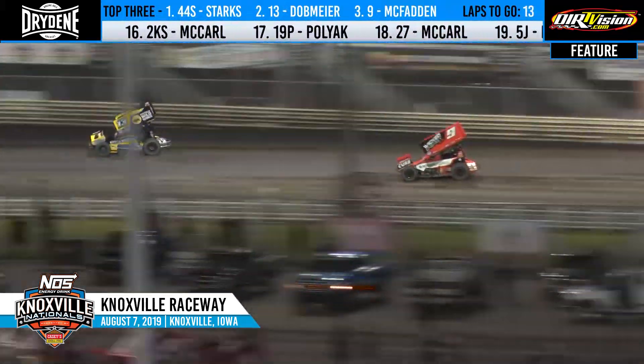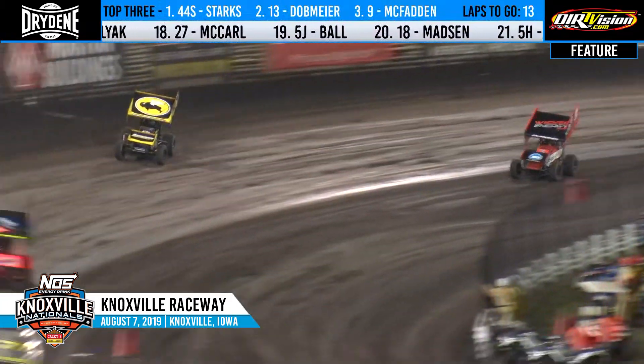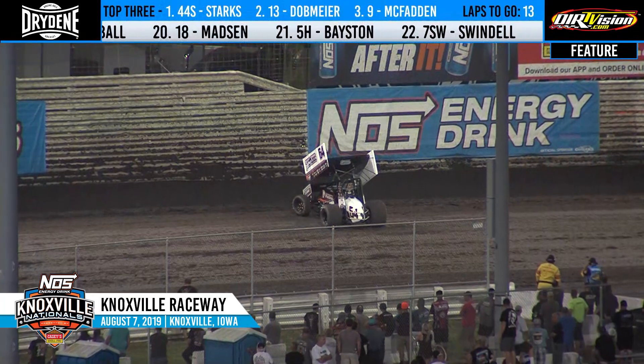Aaron Reitzel still up on the top of the racetrack. Brent Marks still right back there in the sixth position. Jack Hodden Shield, Paul McMahon, Tanner Thorson, and Justin Peck. Oh, trouble in three and four — yellow flag.